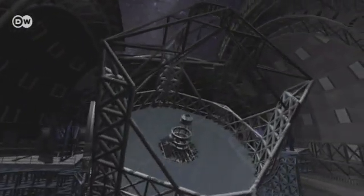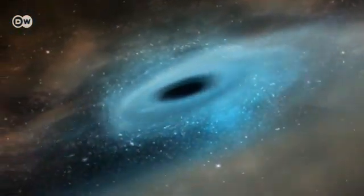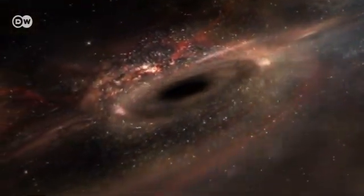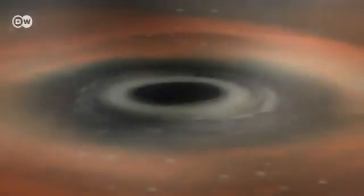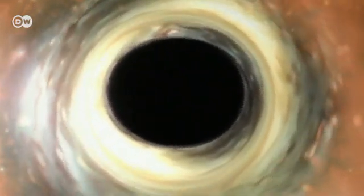Armed with cameras and spectrographs, the huge eye will then focus its attention on the most exotic objects in the universe: black holes. Huge amounts of material disappear into these mysterious celestial bodies. In their vicinity, the rules of space and time cease to exist. Anything that gets too close disappears forever, as not even light can escape the enormous gravitational pull of a black hole.